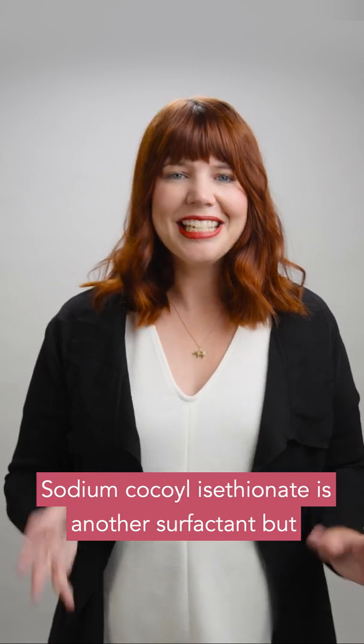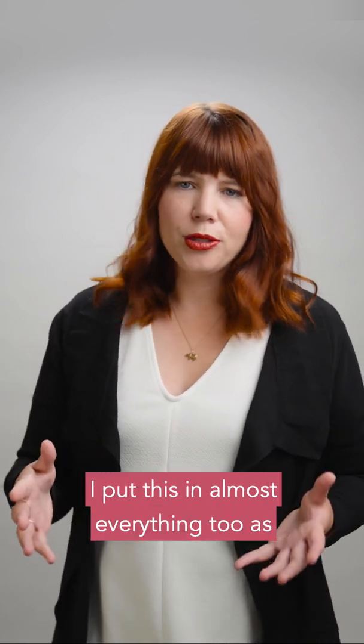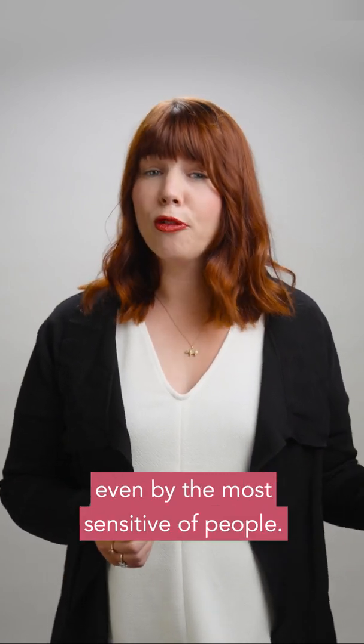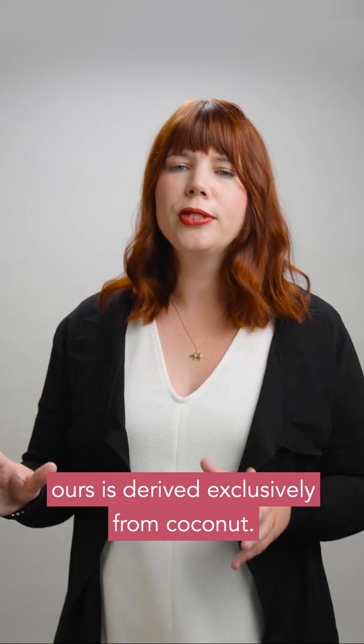Sodium Cocoyl Isethionate is another surfactant, but this time an anionic one, which means it's a good cleanser but lovely and mild. I put this in almost everything too, as it makes really lovely creamy bubbles but is really well tolerated even by the most sensitive of people. SCI can be derived from a few different ingredients, but as we are certified palm oil free, ours is derived exclusively from coconut.